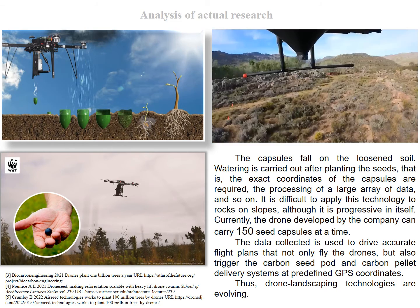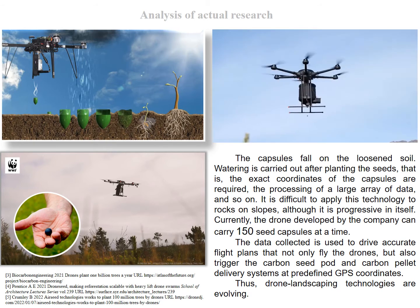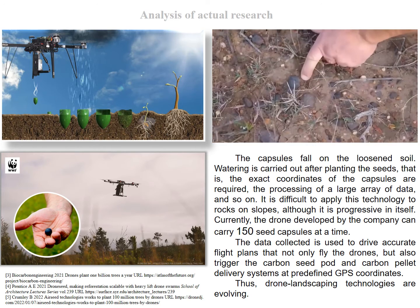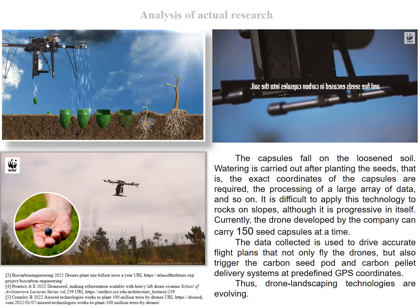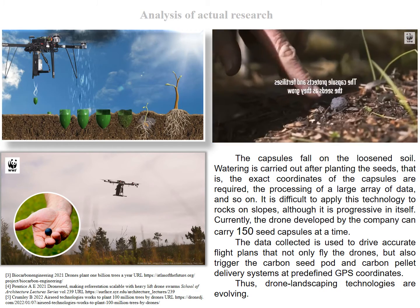As you can see, the capsules fall on the loosened soil. Watering is carried out after planting the seeds, meaning the exact coordinates of the capsules are required, as well as the processing of a large array of data. It is difficult to apply this technology to rocks and slopes, although it is progressive in itself.